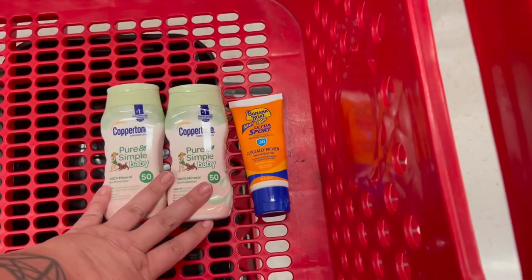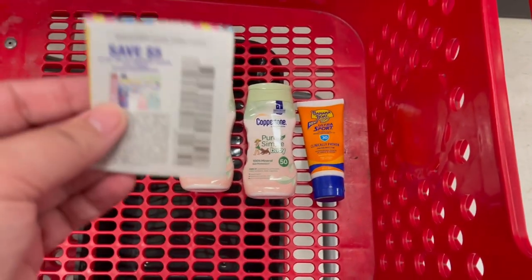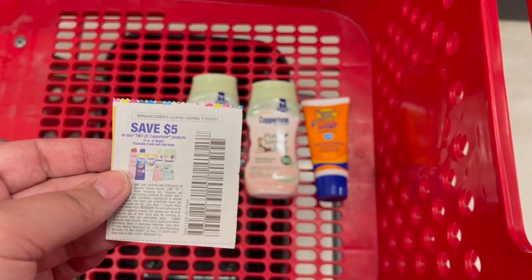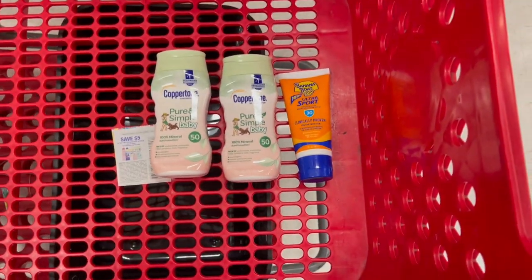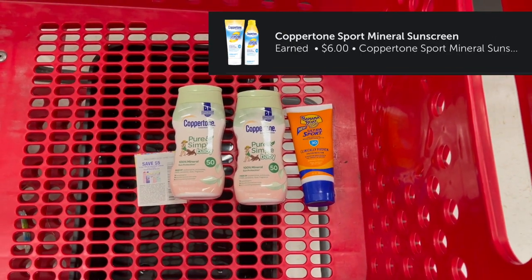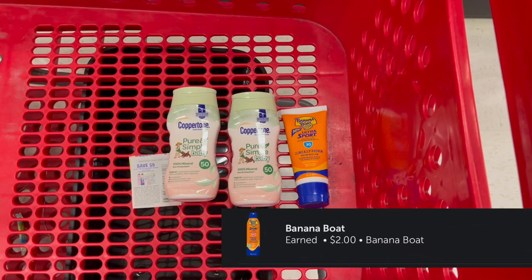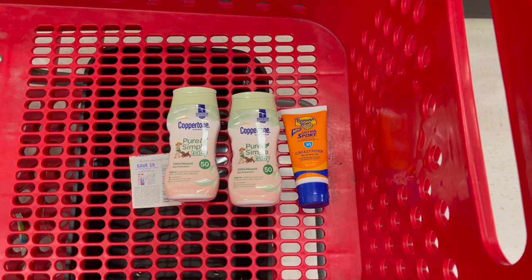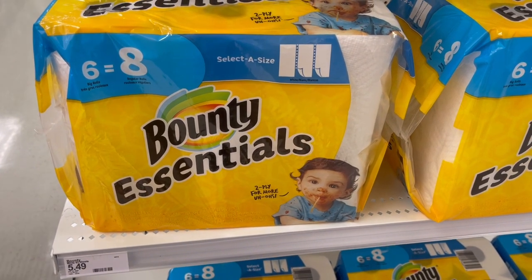That brings our total up to $21.97. We're going to use a $5 off 2 paper coupon from the 6/13 SmartSource, then pay $16.97 and get back a $5 gift card. We'll submit our receipt to Ibotta and get $5.50 back on each Coppertone and $2 back on the Banana Boat — making these three items free and a $1.03 money maker. If you have that $2 Banana Boat coupon, it becomes a $3.03 money maker.